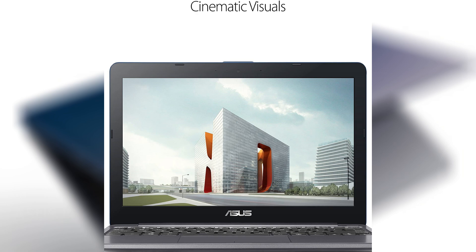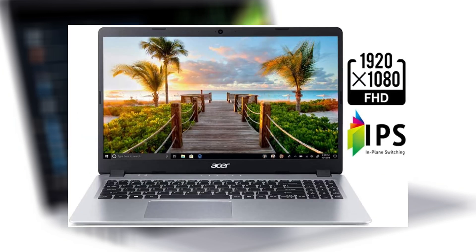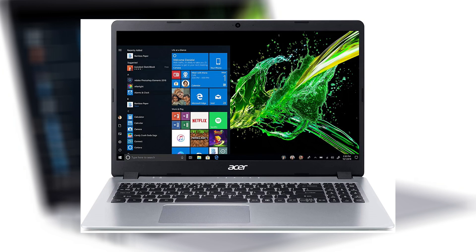My favorite on the list is the Acer Aspire 5 Slim, around $349. It does the best of both worlds from the first two we saw. It has a really nice design and a 15.6-inch full 1080p display — the biggest on this list — making it ideal for people who use their laptop for everything: typing papers, watching Netflix. It has the AMD Ryzen 3 processor, 4 gigs of RAM, and 128 gigs of internal storage. It does run Windows S Mode, so do note that.